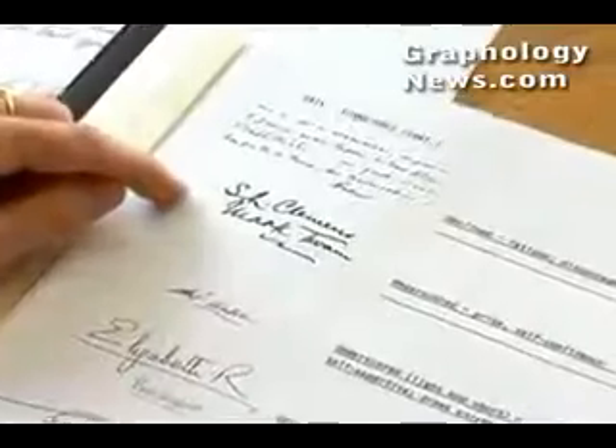Hi, I'm Carmen Lin with Expert Village. So now, leading on from where we were before with signatures, what I'd like to do is show you some sample signatures of some famous people and see what we can analyse from that.